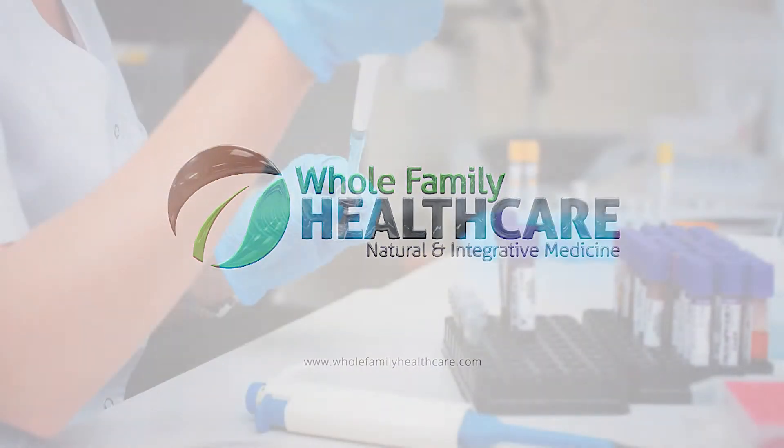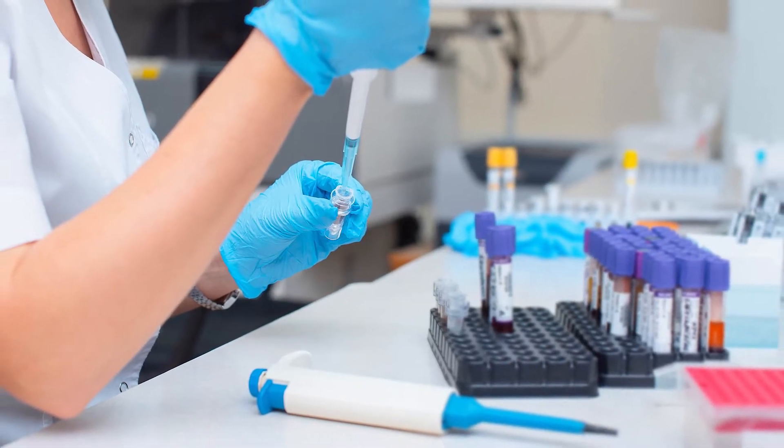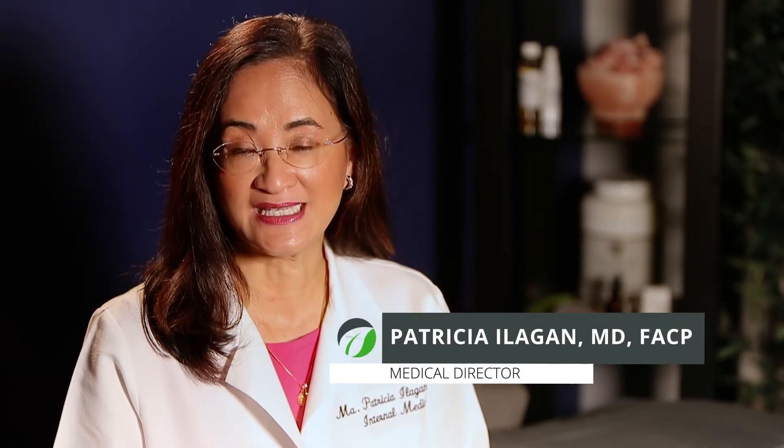We do offer micronutrient testing, which is blood tests to evaluate somebody's vitamins, minerals, antioxidants — really putting some science behind what supplements you're supposed to be taking.